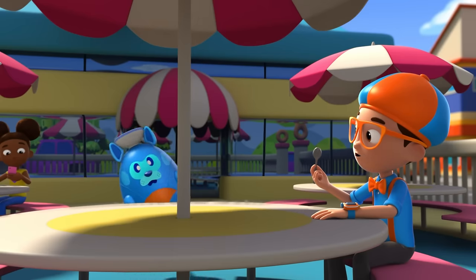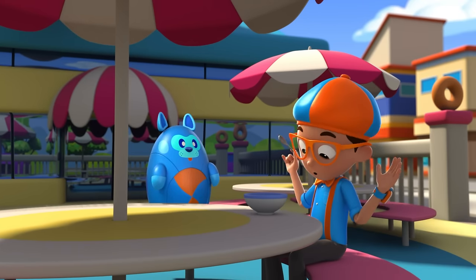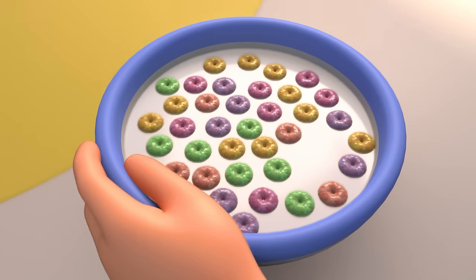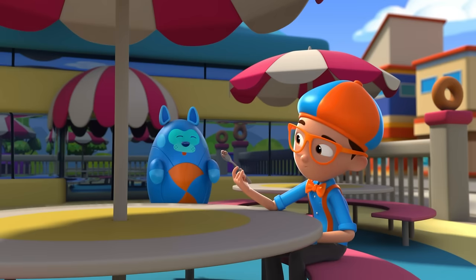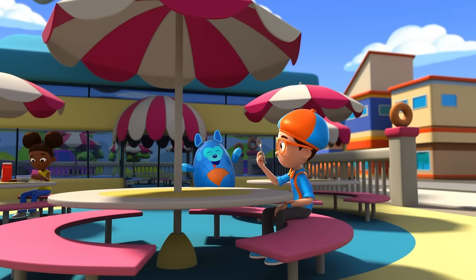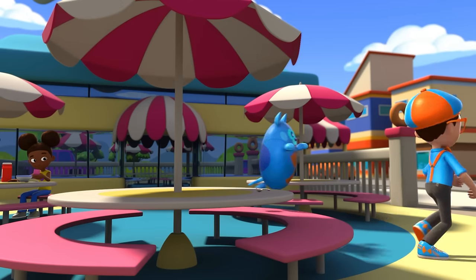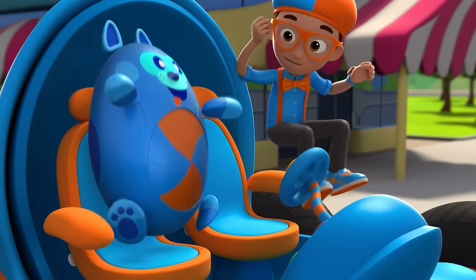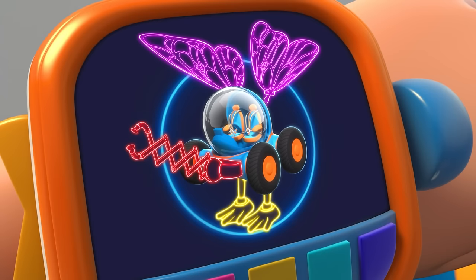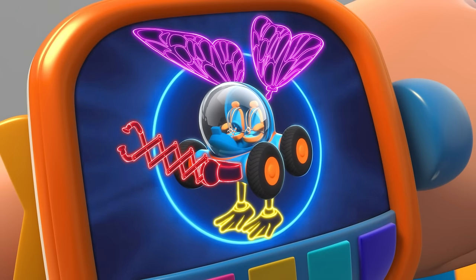I'm hungry! This cereal is soggy! I wonder, why does cereal get soggy? Great idea, Debo — we'll shrink down and find out! I'm gonna need wings, duck feet, and the grabber arm! Wings, duck feet, grabber arm confirmed! Activate Flippy Station!